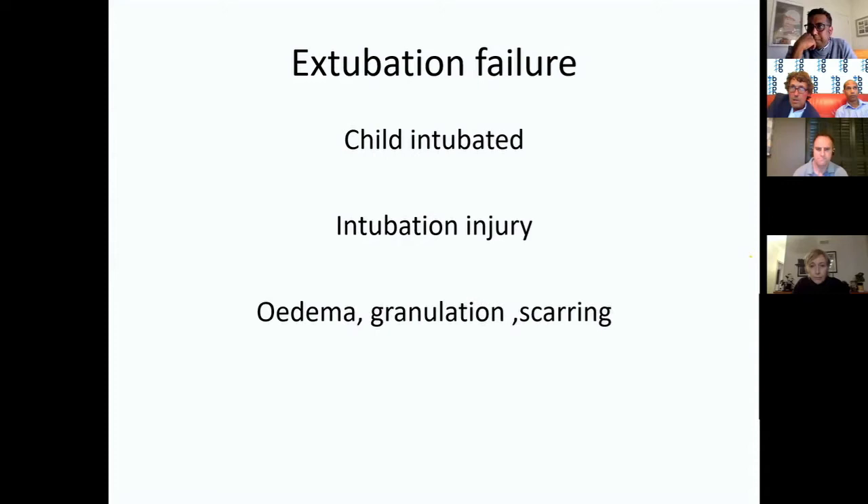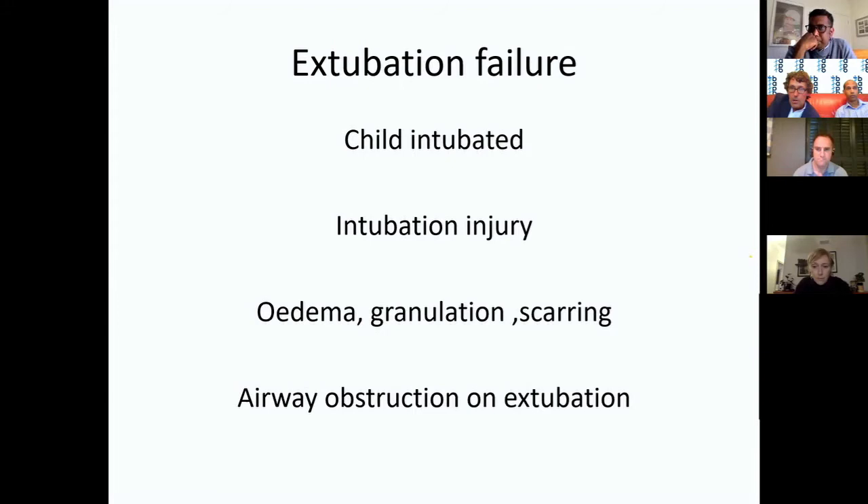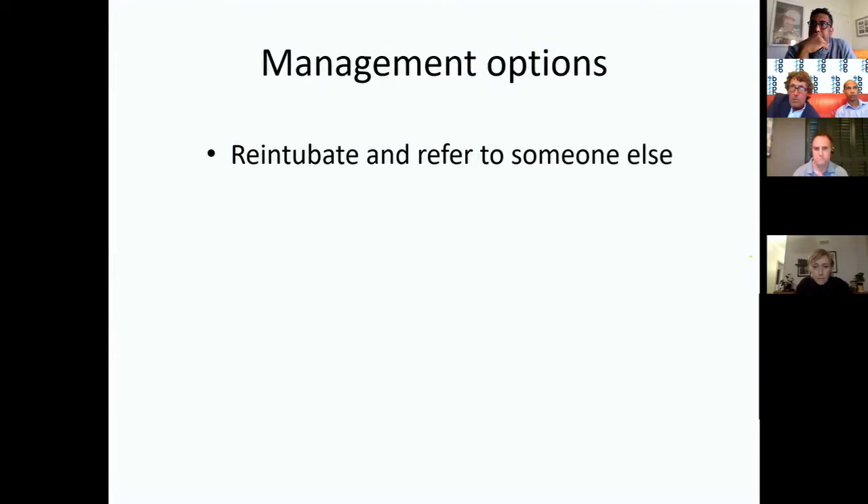Let's define extubation failure: an intubated child sustains an intubation injury leading to edema, granulation, or scarring in the glottis and subglottis, and when the tube is removed the airway is obstructed, the child can't breathe, has stridor, and has to be re-intubated. It's a fairly common scenario in children's hospitals and in DGHs with neonatal units.